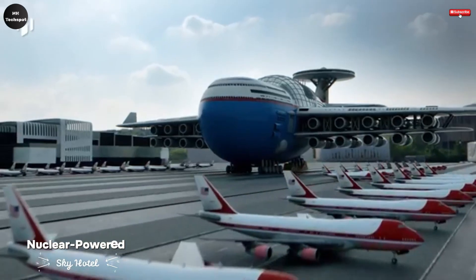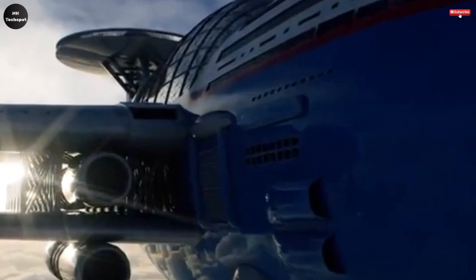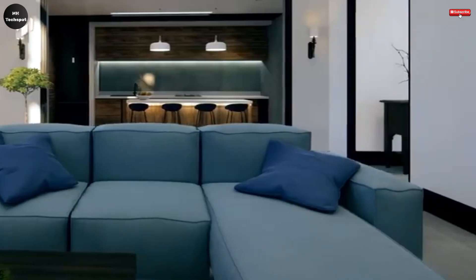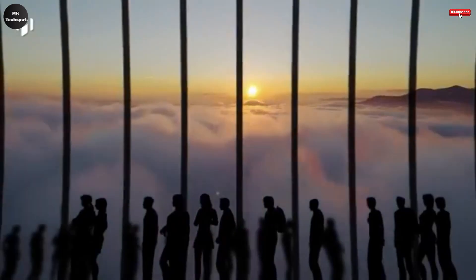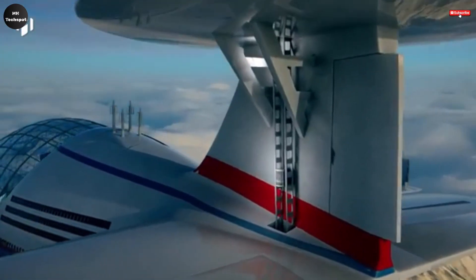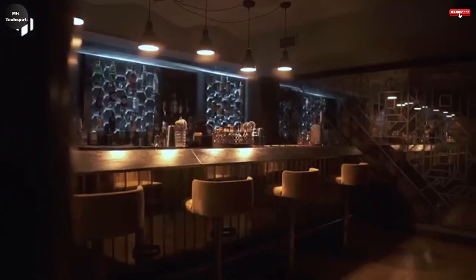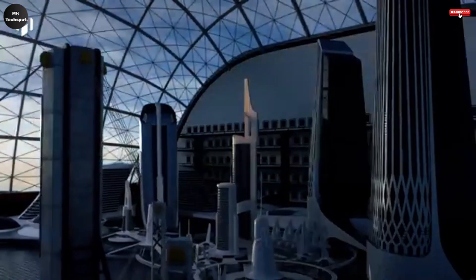The nuclear-powered Sky Hotel, also known as the Sky Cruise, is an extraordinary futuristic concept envisioned by Tony Holston and brought to life through animation by Hashem al-Ghali. This flying resort is designed to carry up to 5,000 passengers and offers world-class amenities such as shopping malls, restaurants, bars, sports centers, theaters, swimming pools, and even a sky garden suspended high above the earth. Every detail is crafted to deliver the comfort and elegance of a five-star resort — only this one floats among the clouds.